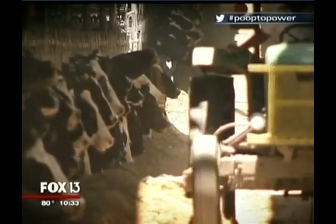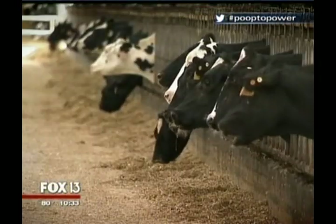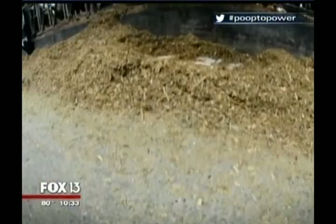The farmers are impressed. We're very proud of what we've done out here. The engineers are energized — I'm really excited. The cows? Totally indifferent. I think the cows are oblivious to it. But there's a potential the cows could get real excited about it.